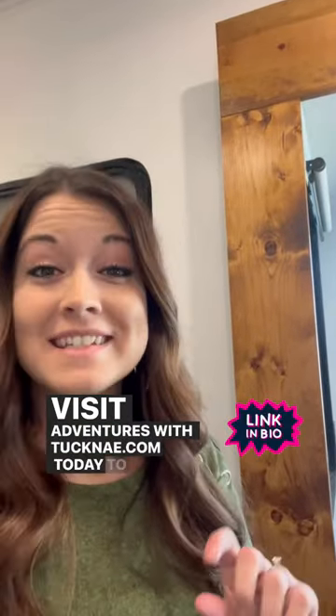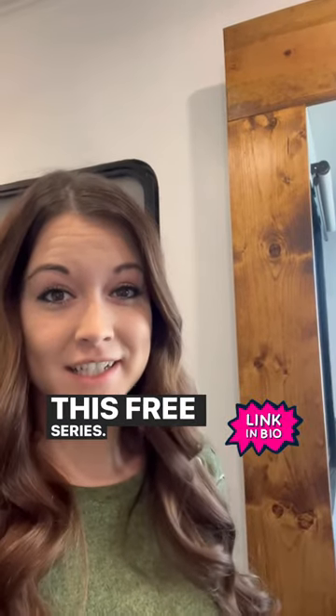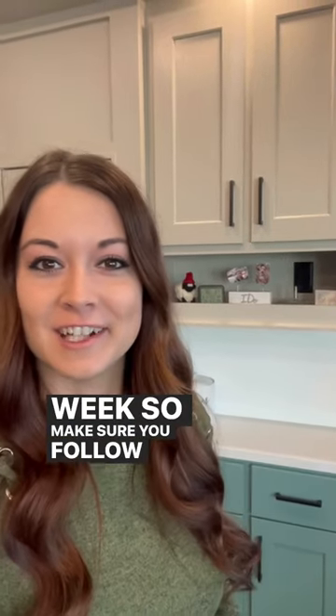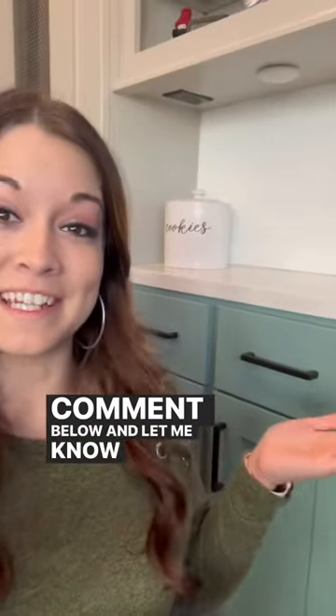Visit adventureswithtuckney.com today to get signed up for this free series. And yes, this has been a sneak peek of my brand new kitchen renovation, which I'm going to be revealing to you guys this week, so make sure you follow along. Comment below and let me know what you think.